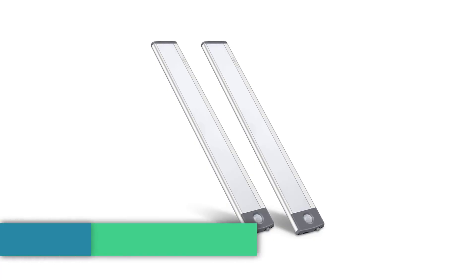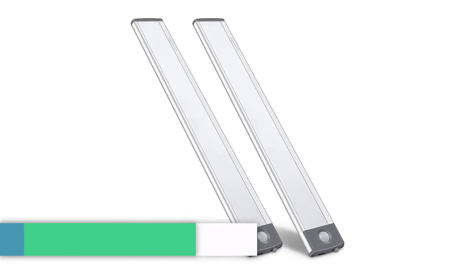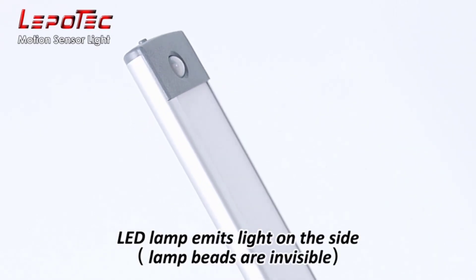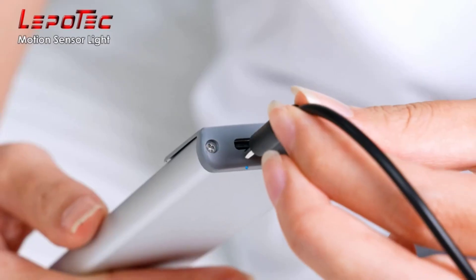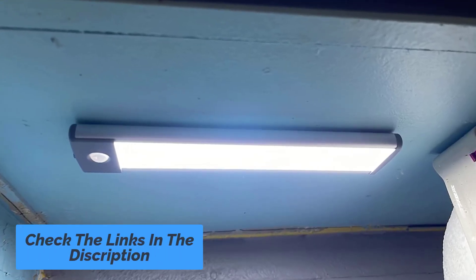Number 1: Lepitec LED Motion Sensor Cabinet Light. Introducing the Lepitec LED Motion Sensor Cabinet Light, the perfect solution for illuminating your cabinets, closets, and other small spaces with ease and convenience. Featuring a sleek and compact design, this cabinet light is powered by LED technology, which provides bright, energy-efficient lighting that lasts up to 10,000 hours.